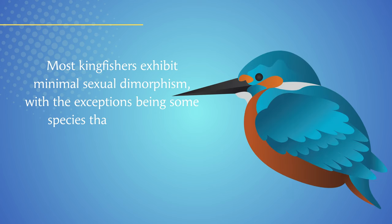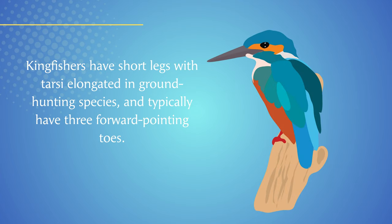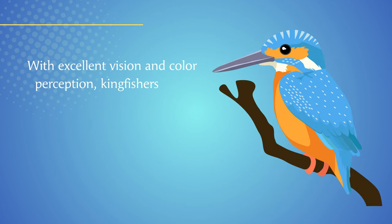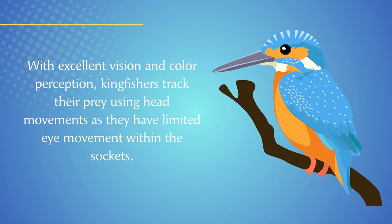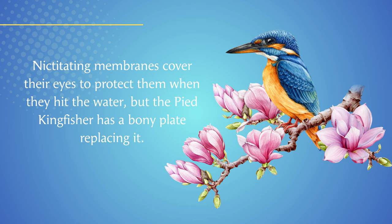Most kingfishers exhibit minimal sexual dimorphism, with the exceptions being some species that show slight differences. Kingfishers have short legs with tarsi elongated in ground-hunting species, and typically have three forward-pointing toes. With excellent vision and color perception, kingfishers track their prey using head movements, as they have limited eye movement within the sockets. Nictitating membranes cover their eyes to protect them when they hit the water, but the pied kingfisher has a bony plate replacing it.